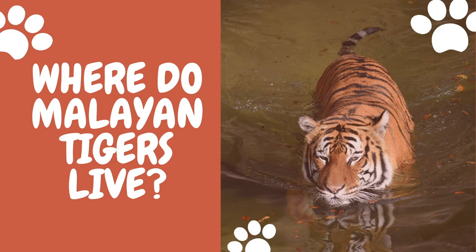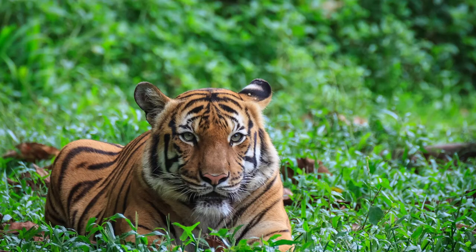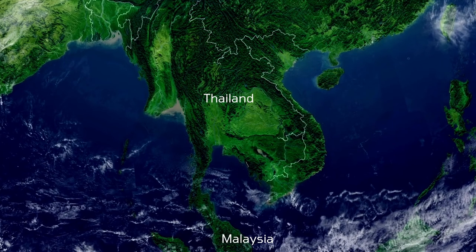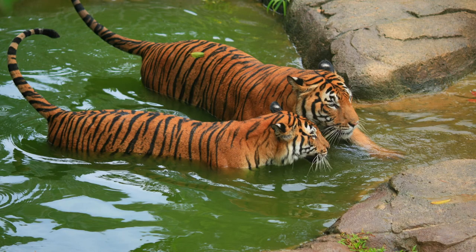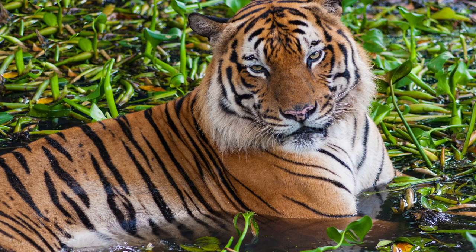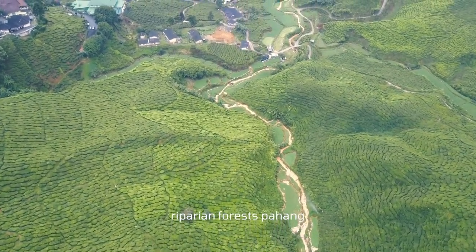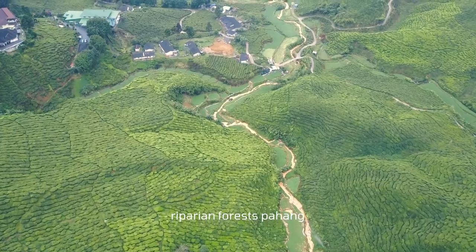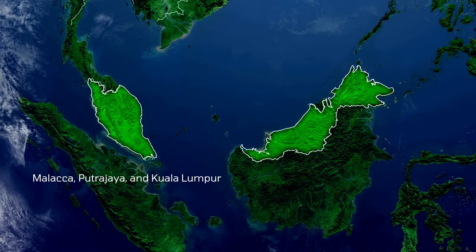There seems to be no clear division between the range of Indo-Chinese and Malayan tigers. Malayan tigers are distributed in southern Thailand and northern Malaysia. They had disappeared from Singapore as early as the 1950s, and the last Malayan tiger was shot in 1932. Malayan tigers are thought to make homes in vegetation fields and riparian forests in Pahang, Kelantan, and Johor. They also live near the South China Sea, and their range includes Malacca, Putrajaya, and Kuala Lumpur.